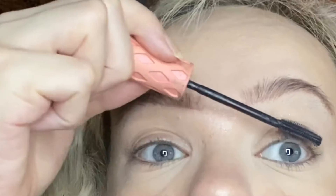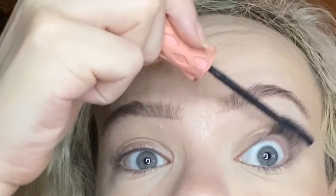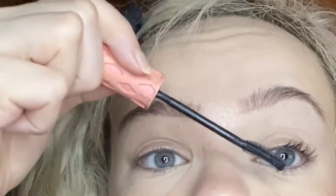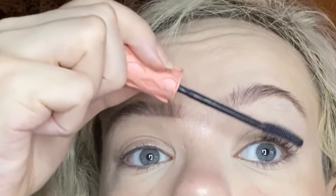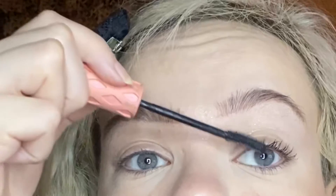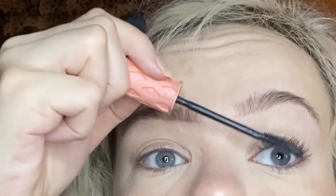The last step in my routine today is going to be the Benefit Cosmetics Roller Lash Mascara. I've been using this one for a long time but I think I might want to try something new — maybe the new Maybelline Sky High Mascara. But for today, I wanted to keep it real simple and not do a crazy eye look and just focus on the skin for my birthday.